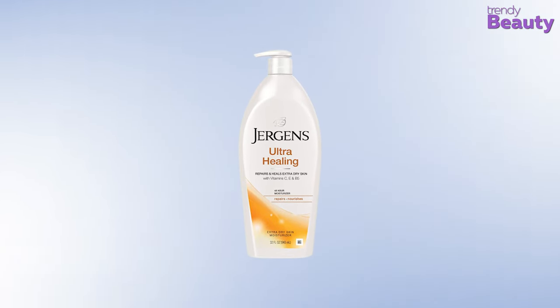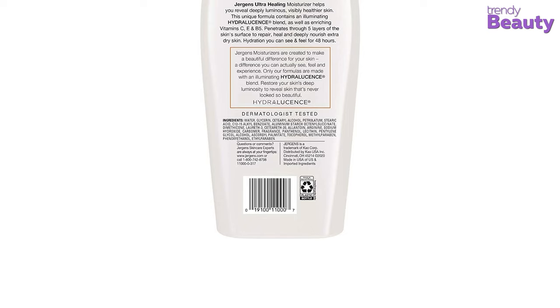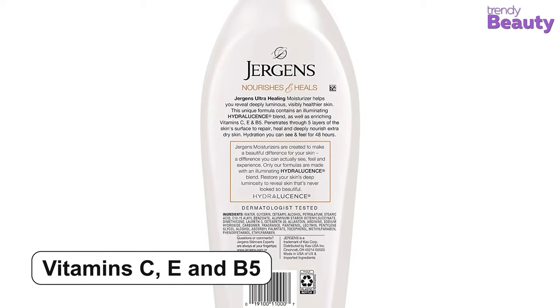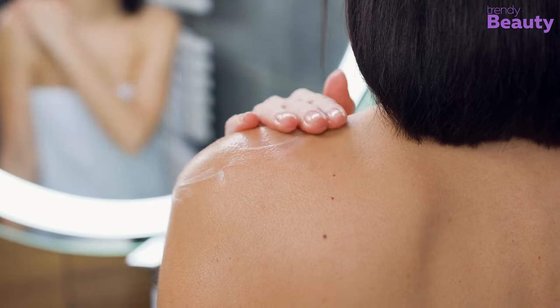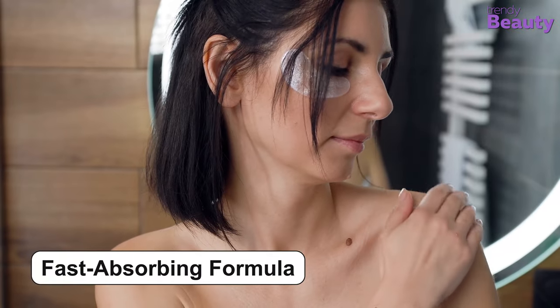Prepare and nourish your extra dry skin with the Jergens Ultra Healing Dry Skin Moisturizer, which will help make your skin healthy on the go. It contains the goodness of illuminating hydroleucin blend and vitamins C, E, and B5. The lotion penetrates through five layers of your skin to heal from within, while nourishing extra dry skin deeply. This lotion has a fast-absorbing formula.